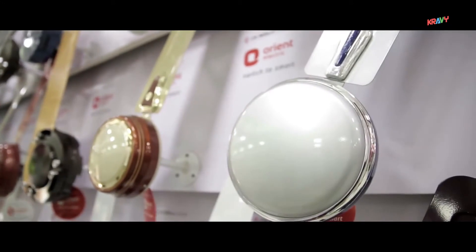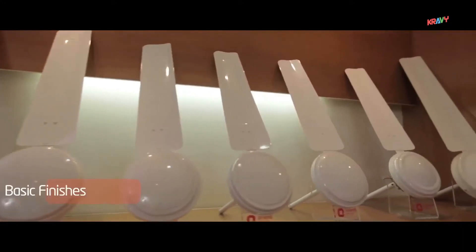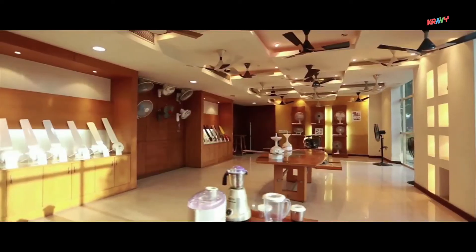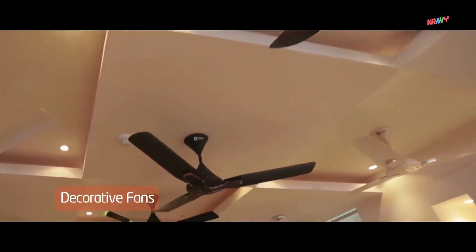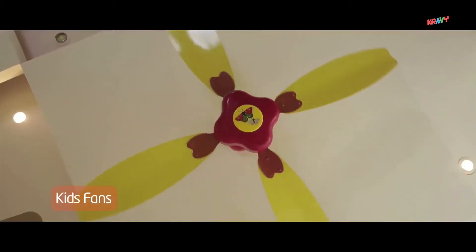We offer various finishes suited to varied lifestyle needs, from basic to metallic to electroplated finishes. The ceiling fans range from basic fans to high speed, premium decorative, energy saver, underlight, and kids fans.